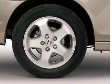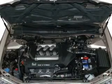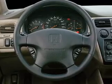The sunroof lets fresh air in. Plus, enjoy these notable features that are included in this vehicle: air conditioning, power door locks, power windows, power steering, and cruise control.